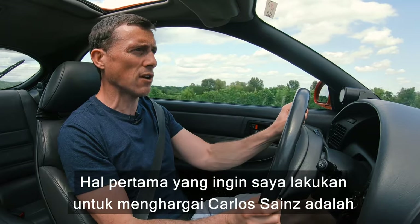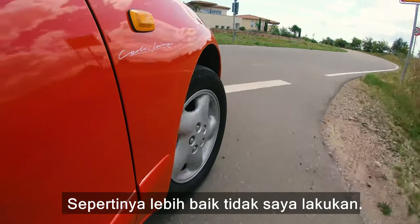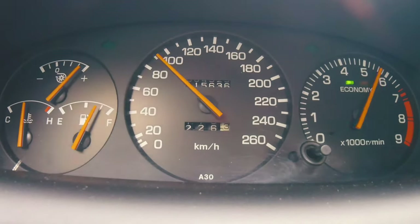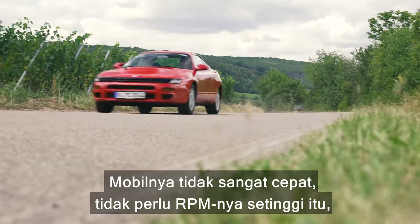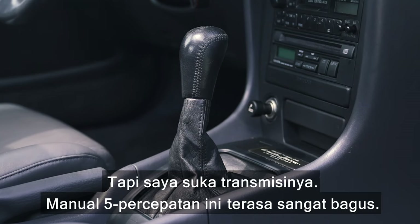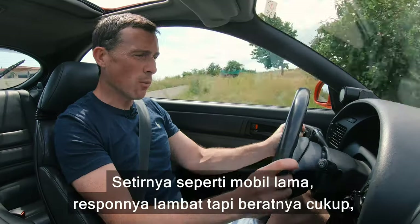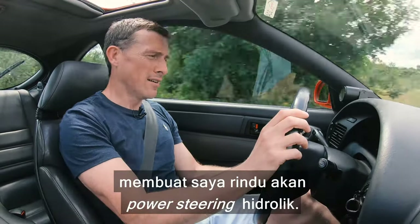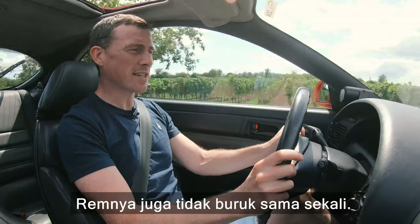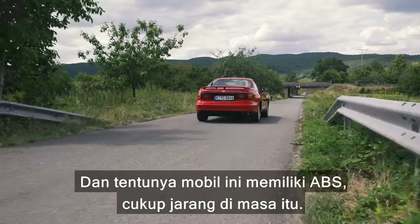Driving the Celica GT4 — the first thing I want to do in homage to Sainz is a Scandinavian flick into the corner and a four-wheel drift around it, but I'd better not. It goes all right — not crazy fast and it doesn't sound that great — but I do like the five-speed manual gearbox, which is really nice. The steering is slow but has a decent amount of weight to it, which makes me miss hydraulic power steering. The brakes are not bad at all, and the car has ABS, which was quite novel back in the day.